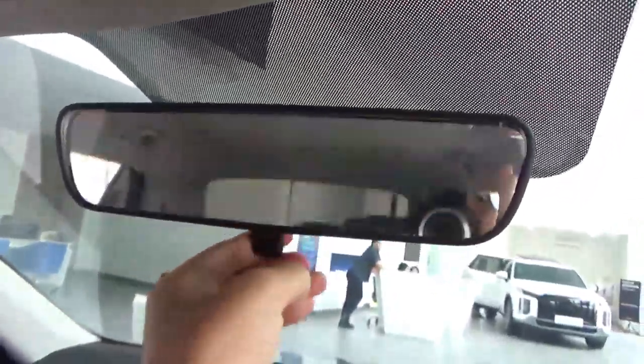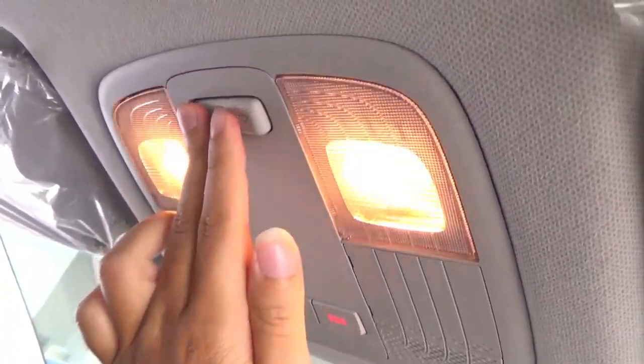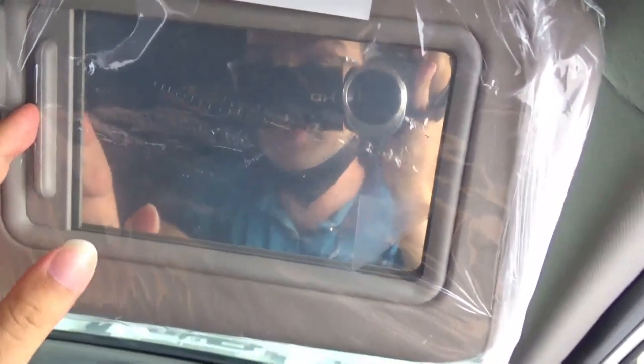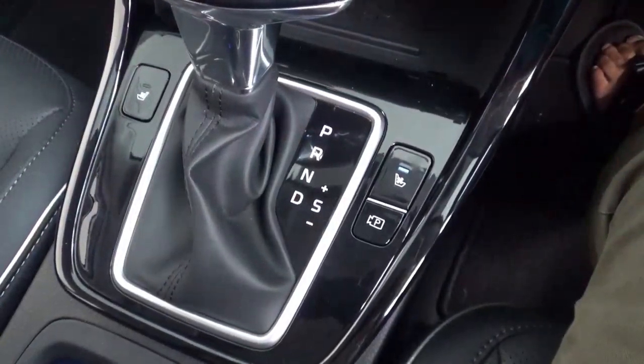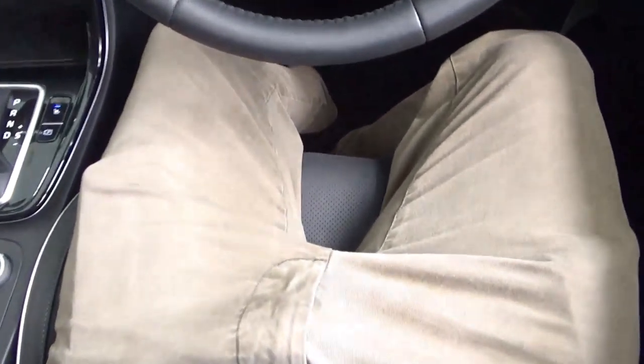There is a manual dimming rear-view mirror, an SOS button and Blue Link button, front reading lamps, and a grip handle for the front passenger side only. The driver side sun visor has a vanity mirror and a card holder. The ventilated seats work effectively — you can feel the ventilation from your back.